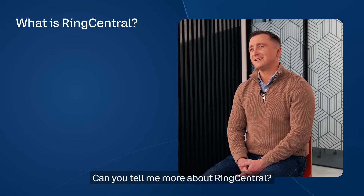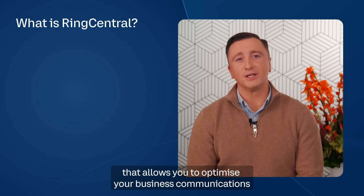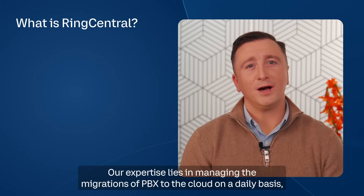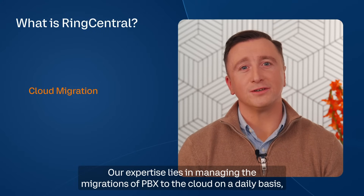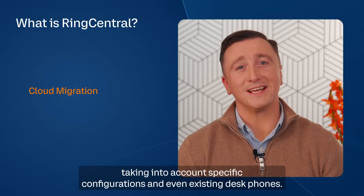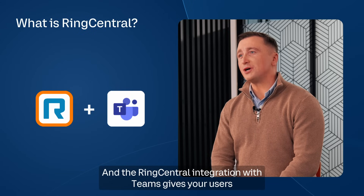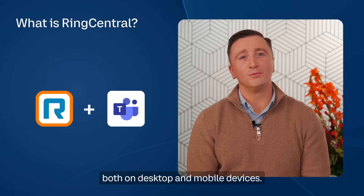RingCentral is a cloud-based phone system that allows you to optimize your business communications by providing intelligent connected experiences. Our expertise lies in managing the migrations of PBX to the cloud on a daily basis, taking into account specific configurations and even existing desk phones. The RingCentral integration with Teams gives your users a more complete and more flexible phone system, both on desktop and mobile devices.